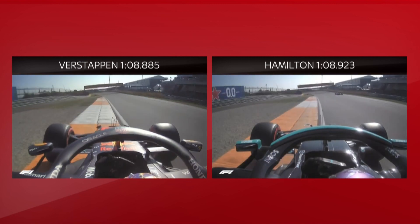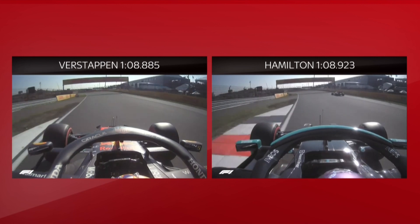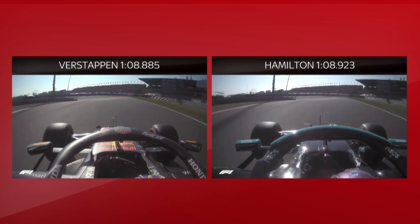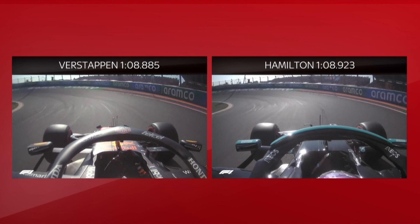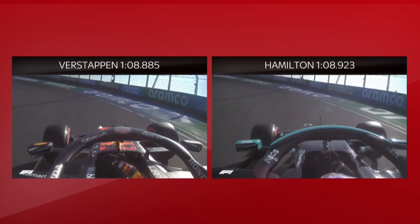And he gains time on the exit, just running up to the kerb, and he's actually ahead now of the Mercedes driver. Through turn three — just slow it down — just look at the lines here, the differences. There's this white line; just keep a check on that to see where both drivers are placing the car. When Lewis gets there, pretty much even, albeit Max slightly ahead.